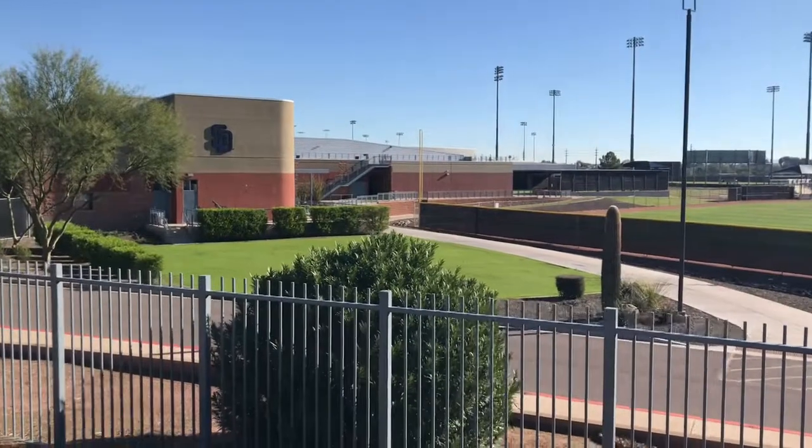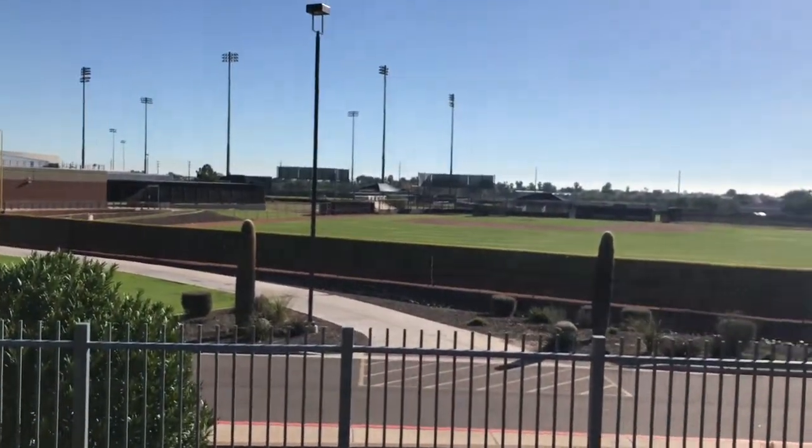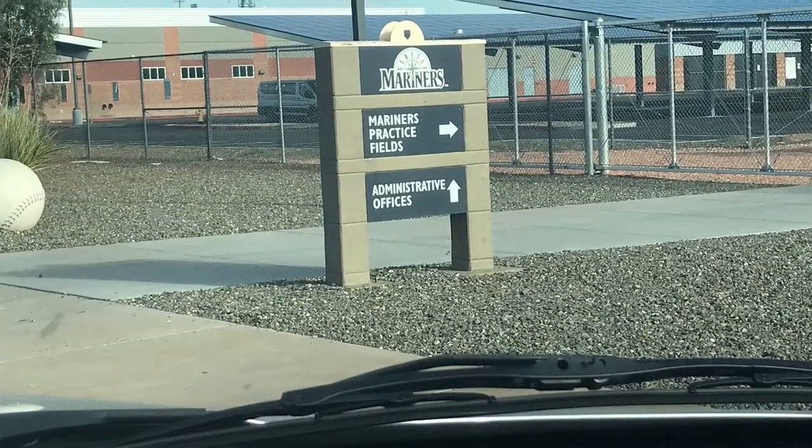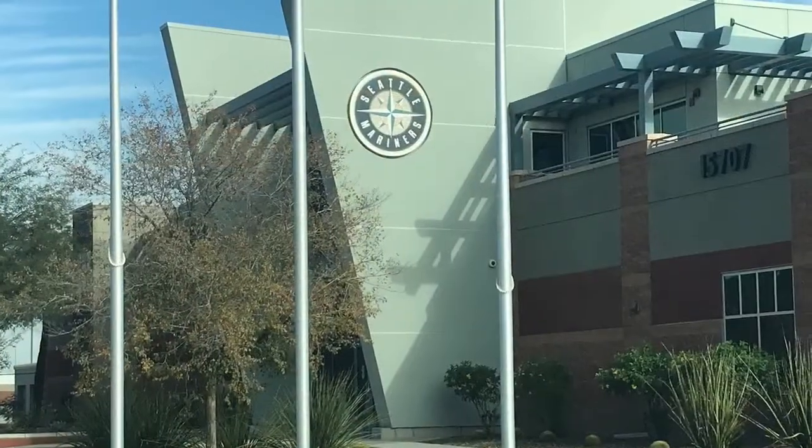There's square feet of indoor space, including an area on top. Here you see the Padres practice facilities. There's a total of 13 fields — the main field plus six for the Padres and six for the Mariners.